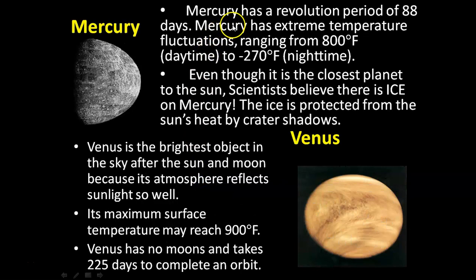Mercury has a revolution period of 88 days. Mercury's temperature at daytime is 800 degrees Fahrenheit and at nighttime is minus 270 degrees Fahrenheit. Even though Mercury is the closest planet to the sun, there is ice on Mercury. The ice is protected from the sun's heat by crater shadows.